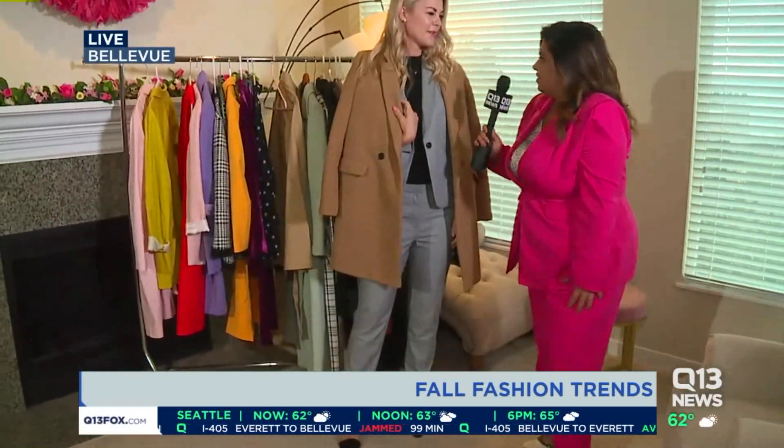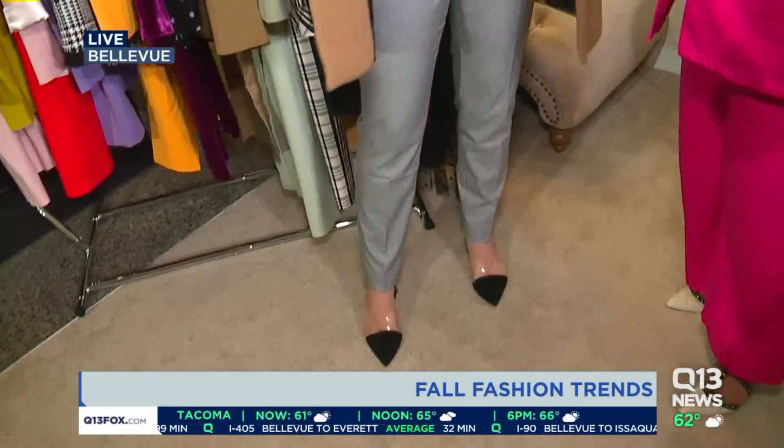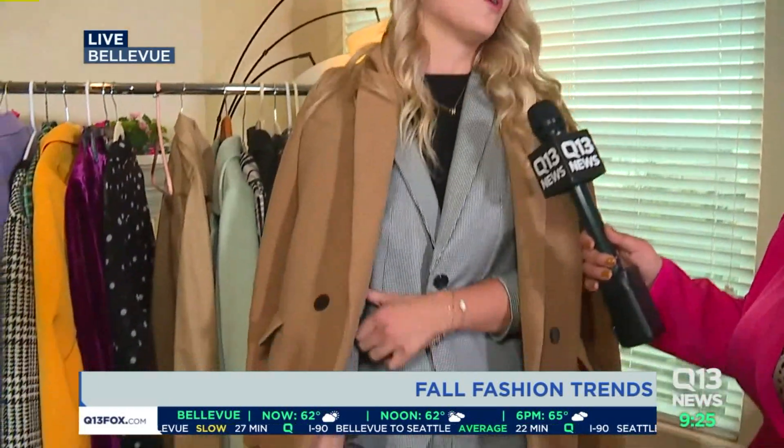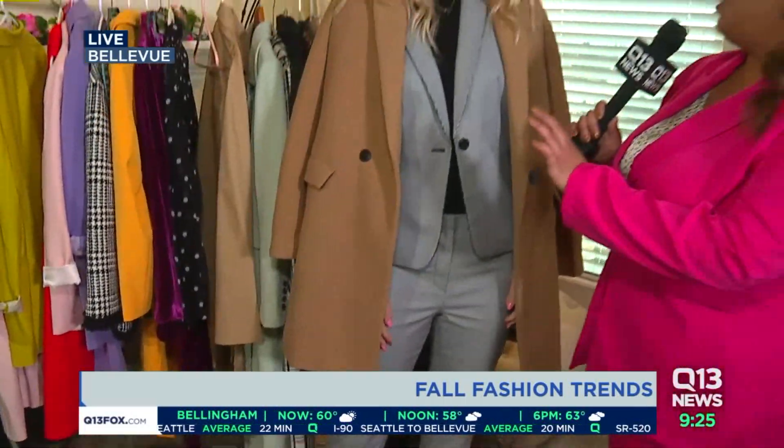Do I always need to match my blazer with my pants? No, absolutely not. That's the great thing about suits and separates — you get double the wear out of them. These houndstooth pants and this houndstooth blazer are from Talbots, but I would wear this blazer separately with jeans for a more casual look, or pair these pants with a more going-out type of top.